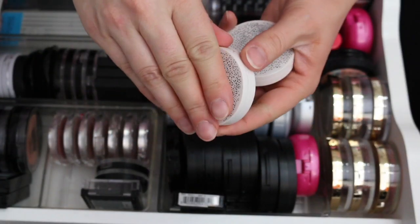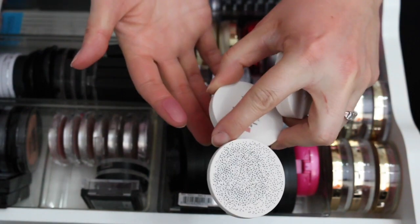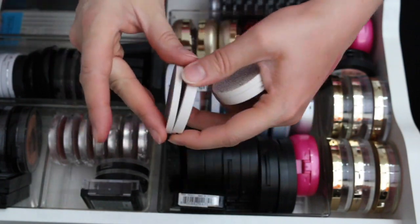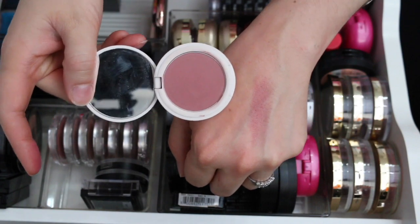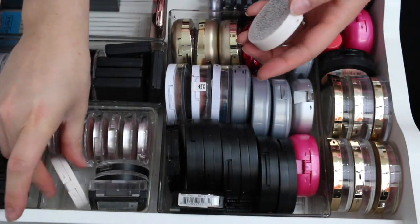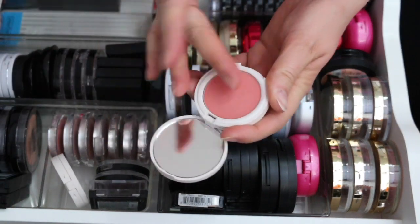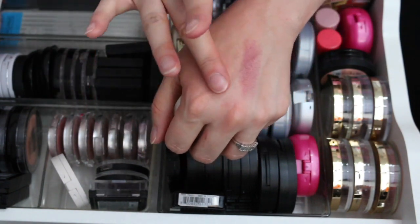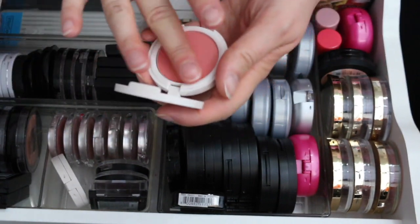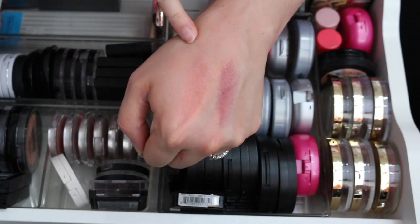These two are from Topshop — my friend Karen sent them to me from a swap; she's from the UK. Dream Phone is a beautiful, deeper shade — more of a winter/fall blush — but I'm keeping it. Do It Again is kind of like NARS Orgasm. I'm going to keep both of these for now.